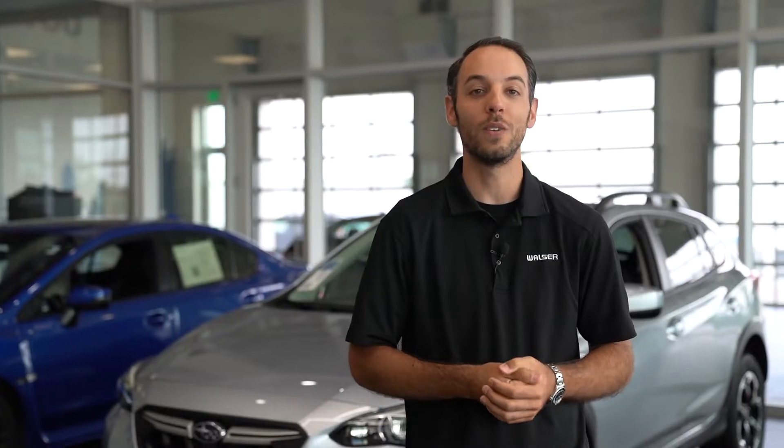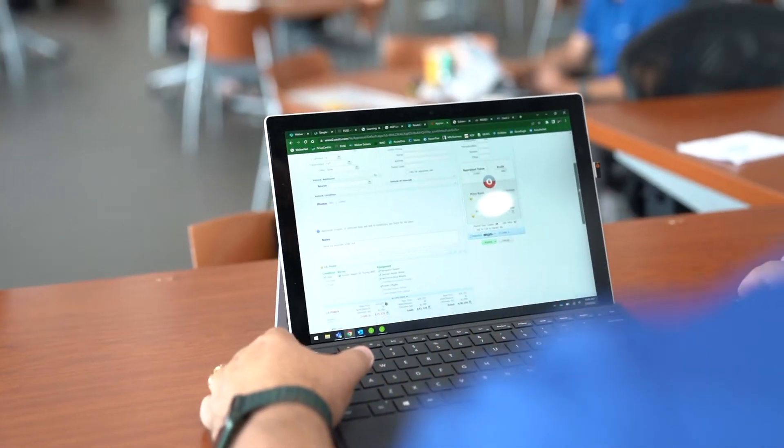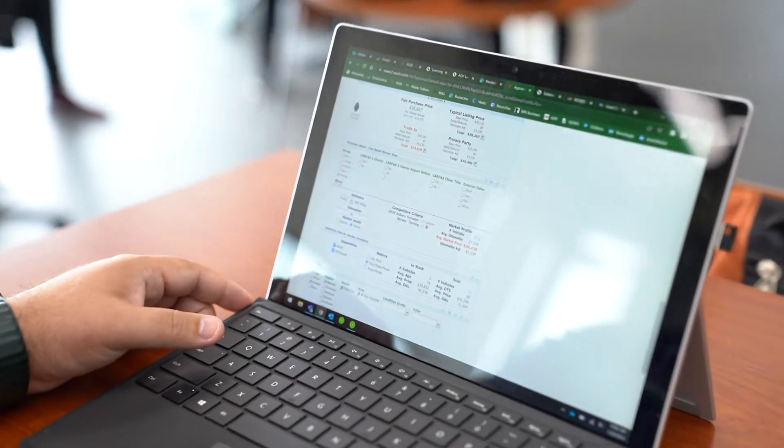Once complete, we make it easy for you to see what your trade is worth by using real-time market data, so you are confident that you'll be getting the most competitive offer for your vehicle.